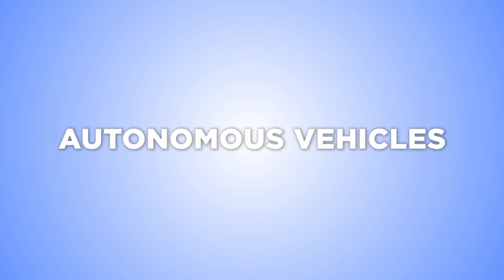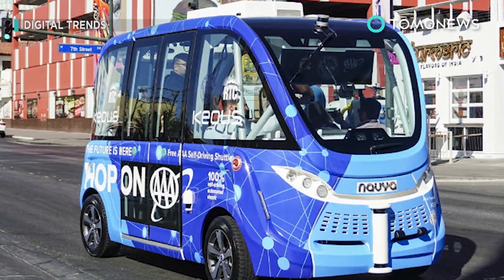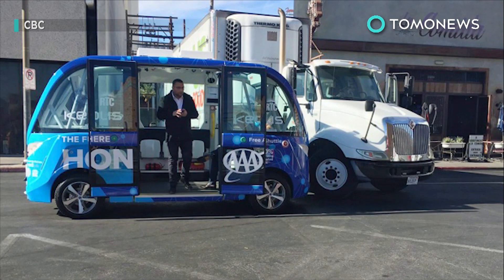Who's steering? Self-driving bus launches and crashes two hours later. The driverless electric shuttle bus made a big bang in its debut in Vegas on Wednesday. Unfortunately, the bang came in the form of an accident after only two hours of being in service.